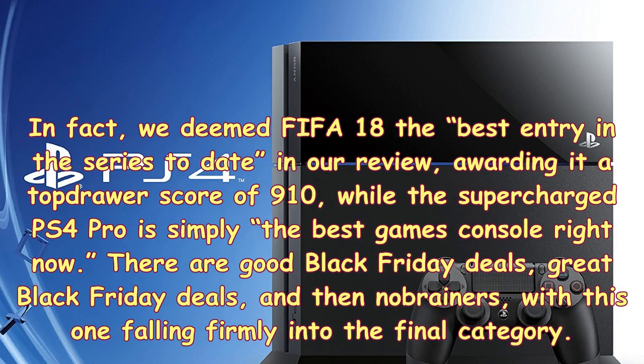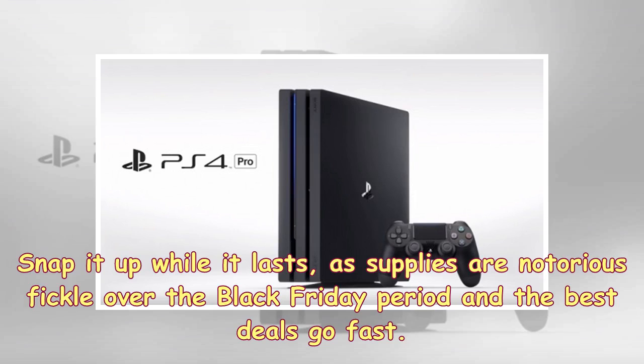There are good Black Friday deals, great Black Friday deals, and then no-brainers — with this one falling firmly into the final category. Snap it up while it lasts, as supplies are notoriously fickle over the Black Friday period and the best deals go fast.